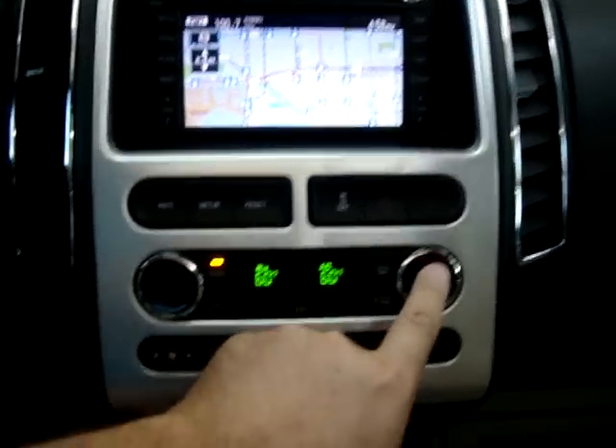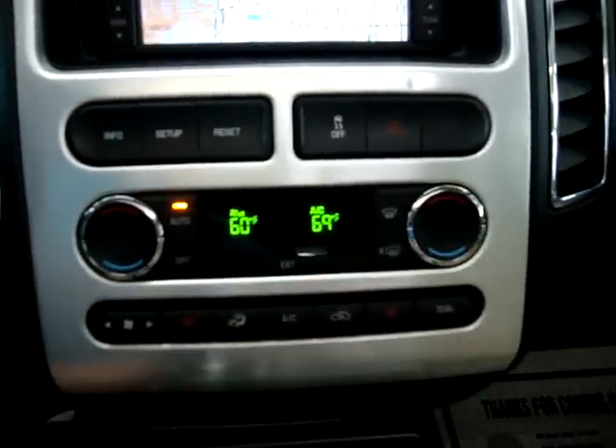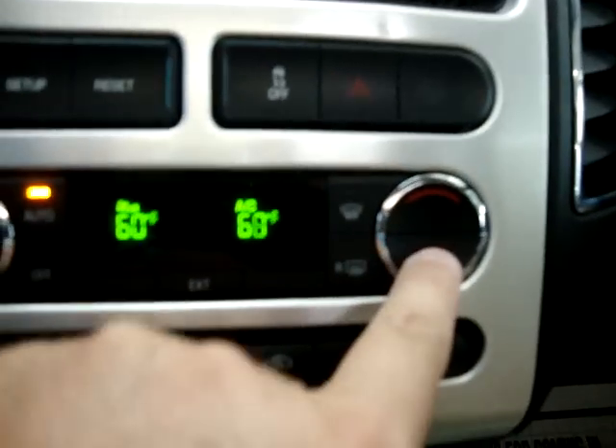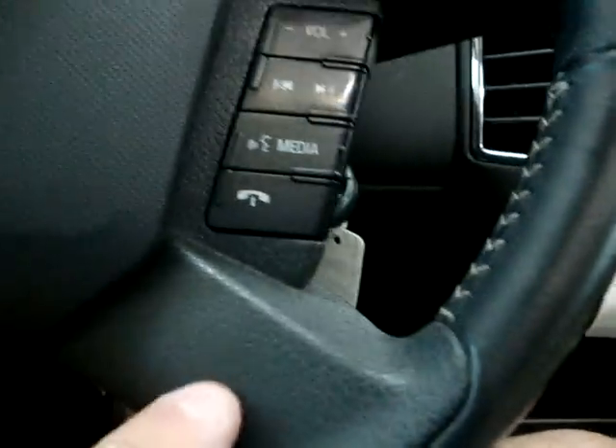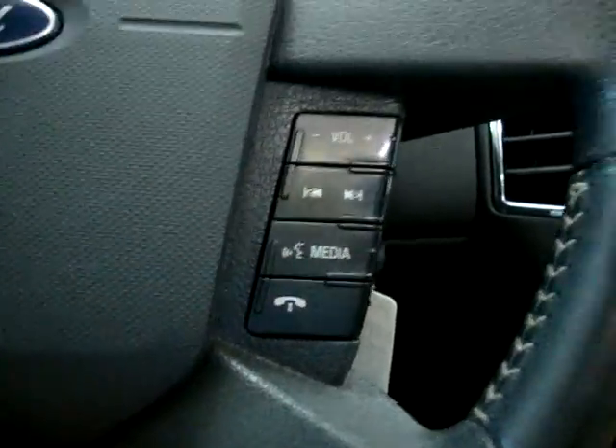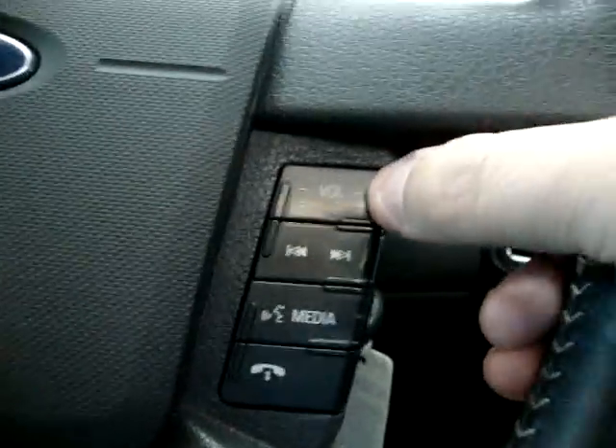We have dual climate control — you can see right now I've got the driver side at 60 and the passenger side at 69. As I was saying before, we've got the Microsoft Sync which is your Bluetooth. You can pick up the phone and hang up the phone right here, and we can also raise the volume of the stereo right here.